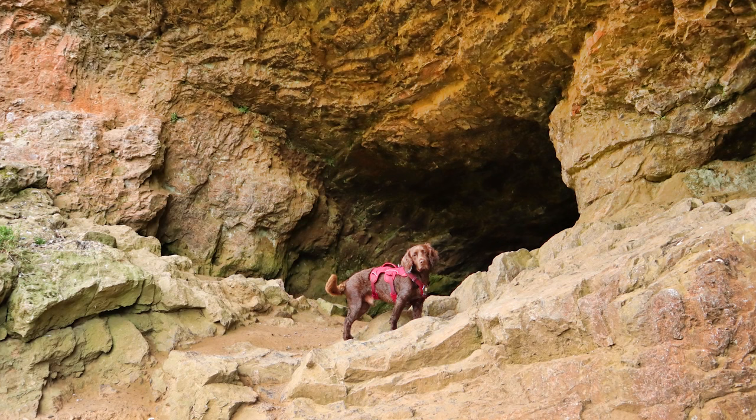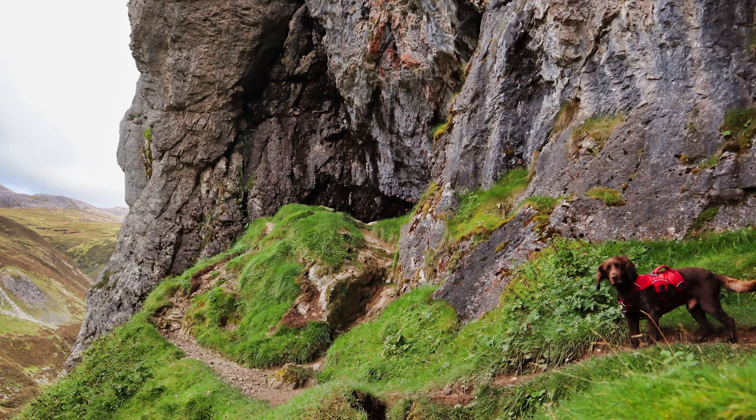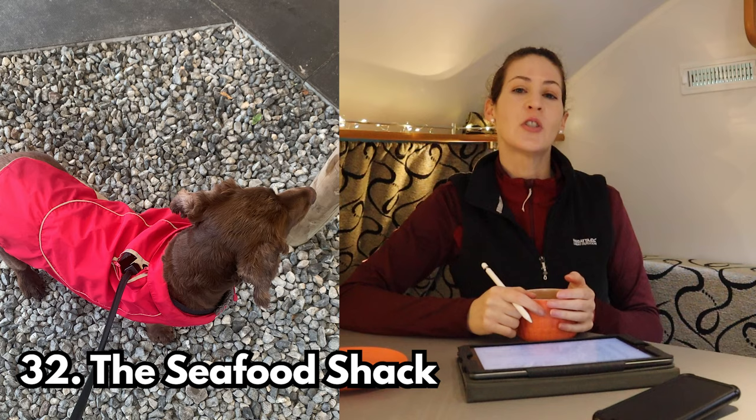Stop number thirty-one is the Bone Caves — caves set into the side of a cliff. They're called the Bone Caves because when excavated they found the bones of animals such as polar bears, lynx, and arctic foxes, thought to be from the Ice Age. To get there you walk over a rocky trail and then go round and up to the caves. If you enjoy hiking you will enjoy the walk.